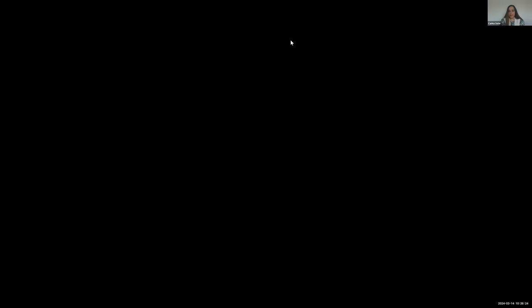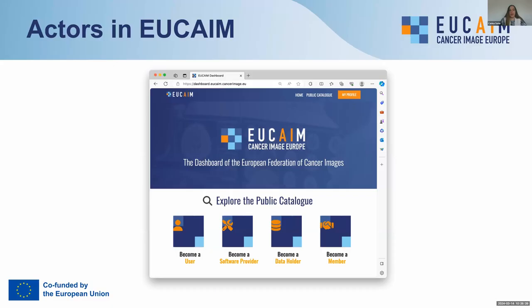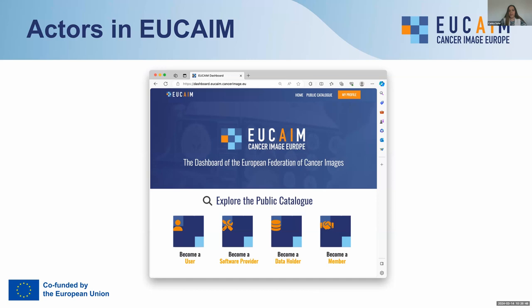I'm Karina Soler from Hulafe and I'm going to present a technical overview of the platform. As soon as you enter the EUCAIM dashboard, you will see the four main roles that will interact with the platform. First, you can become a user if you want to explore the catalog and request access to data. This access request must be under a research project and will be evaluated by the access committee. In this section, you will find information about this process and also the terms and obligations of use, as well as a button to register.